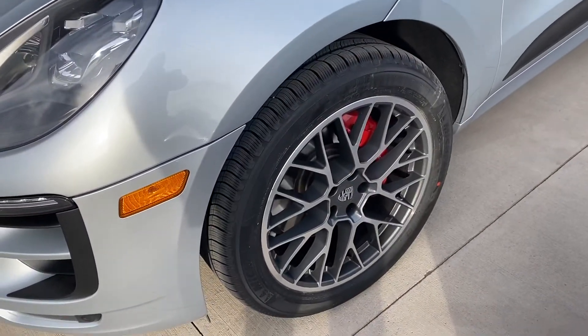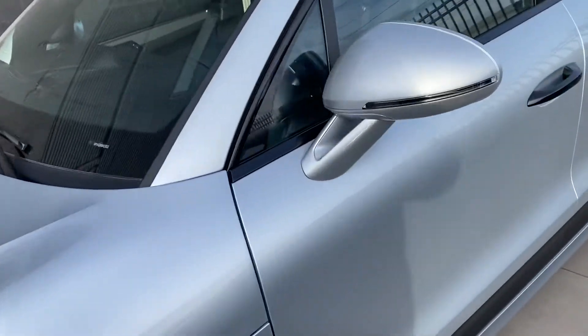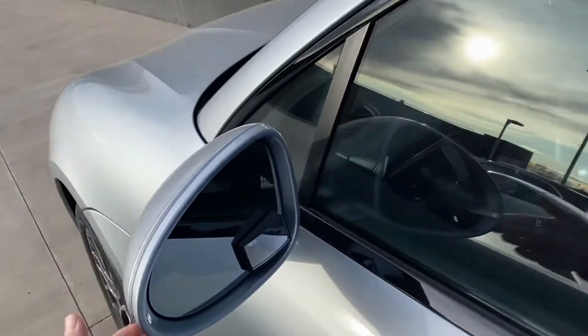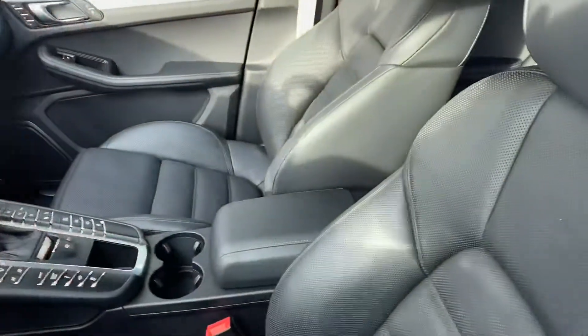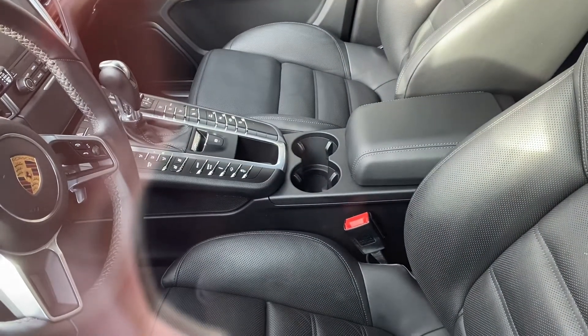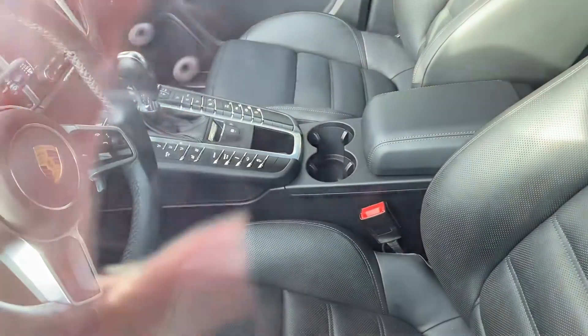It has all season Michelin tires on the 20 inch R-Spider design rims, black door handles of course. And the interior looks absolutely fantastic. The buildings are locked up, otherwise I would show you inside in a little bit more detail. Looks like it has all the fun buttons — Sport, Sport Plus, or I should say Sport Chrono Package, air suspension, active suspension management.